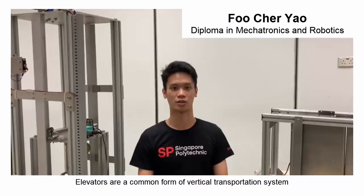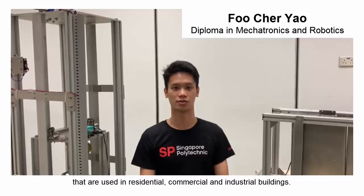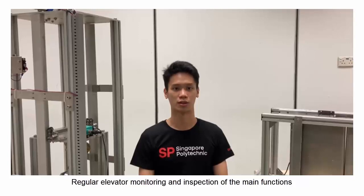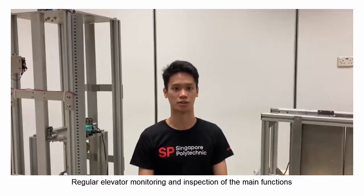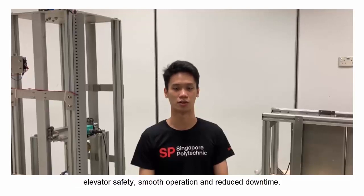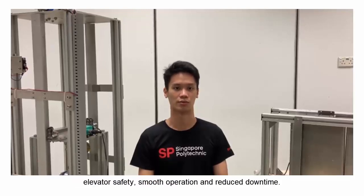Elevators are a common form of vertical transportation systems used in residential, commercial and industrial buildings. Regular elevator monitoring and inspection of the main functions form an important aspect of preventive maintenance to ensure elevator safety, smooth operations and reduced downtime.